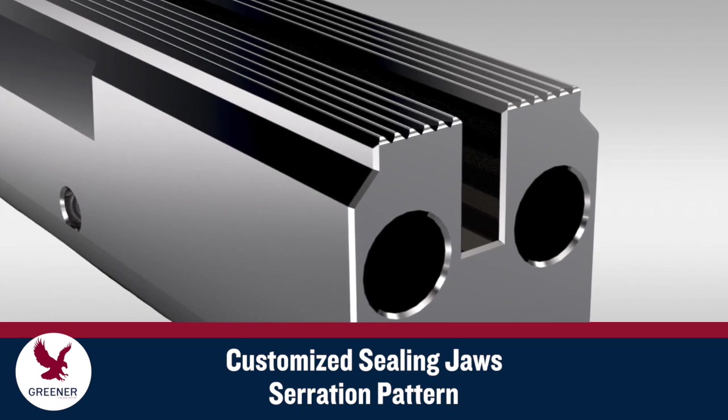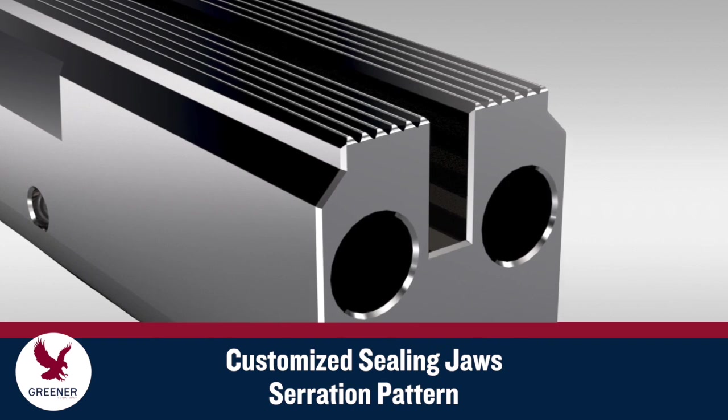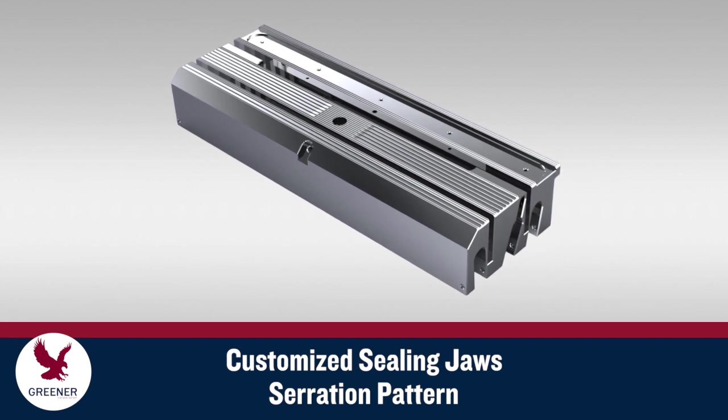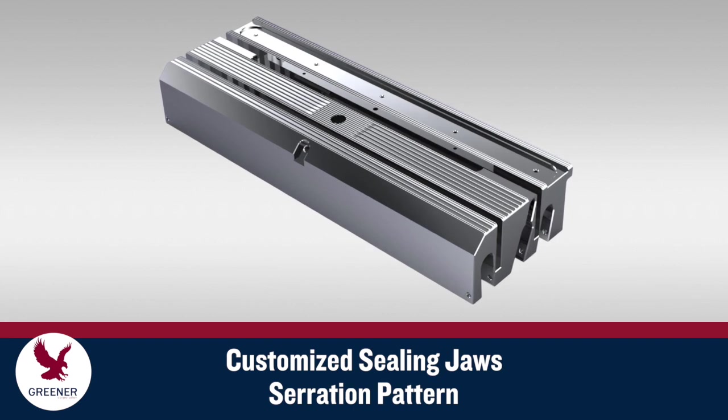The serration pattern on your jaws should be designed for your packaging conditions. Greener can match your current serration profile or update serration geometry to improve results. We can recommend the optimal serration patterns for packages that require easy opening, zippers, and hole punches.